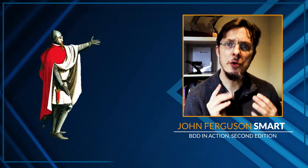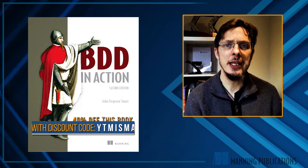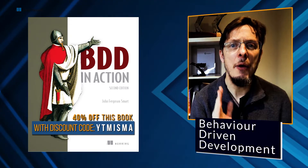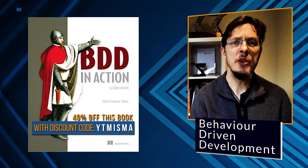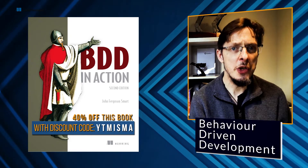I'm John Ferguson-Smut, and I want to talk to you about my latest book, the second edition of BDD in Action. BDD, or behavior-driven development, is a powerful and practical agile development methodology that really helps teams come together around requirements to understand and deliver the features that really matter to your customers.